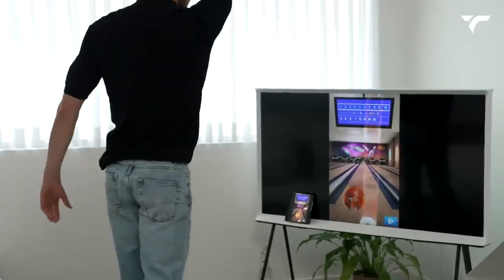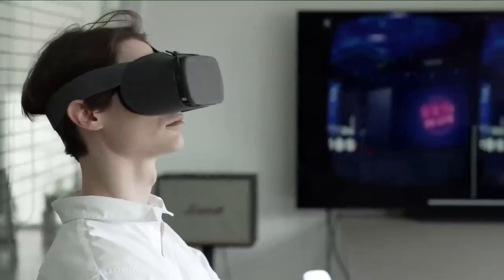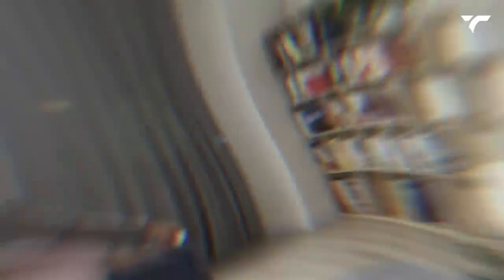Not only is the Vansi Ring incredibly versatile, but it also boasts easy Bluetooth connectivity, allowing you to use it with virtually any device and platform. Whether you're using a smartphone, laptop, smart TV, or VR set, the Vansi Ring has got you covered. And when it's time to recharge, simply pop it into the cradle and it's ready to go in no time.